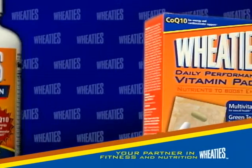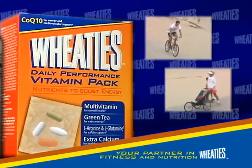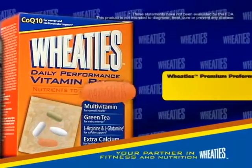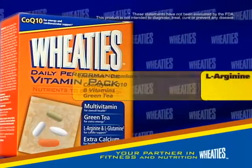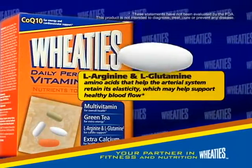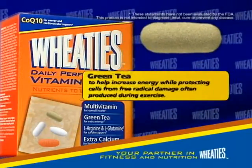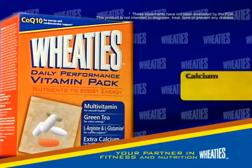Wheaties: your partner in fitness and nutrition. If you need extra nutritional support for daily activities, Wheaties Daily Performance Vitamin Packs are perfect for you. Each pack contains an easy-to-swallow Wheaties Multivitamin with coenzyme Q10, B vitamins, and green tea for extra energy, an arginine and glutamine tablet for cardiovascular support, and a green tea tablet to help increase energy while protecting cells from free radical damage often produced during exercise.